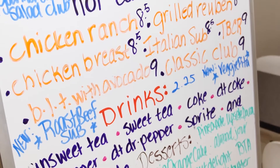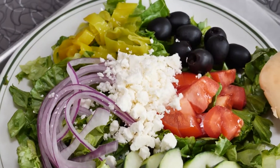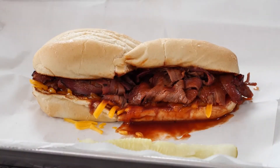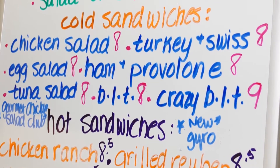Our menu has basically remained the same, but we've added a few things. We're not offering daily specials any longer, but we've added some of our most popular ones to our regular menu.